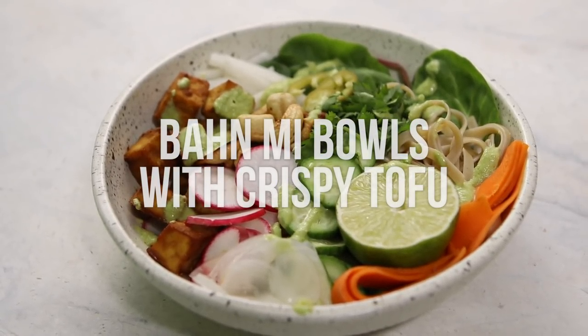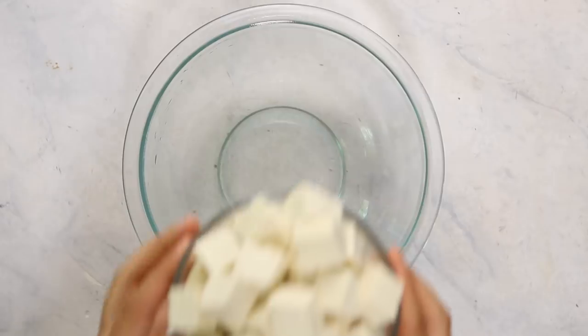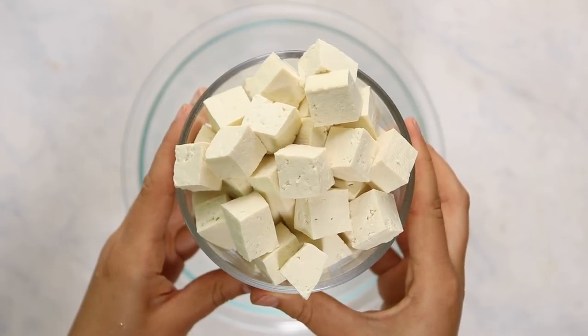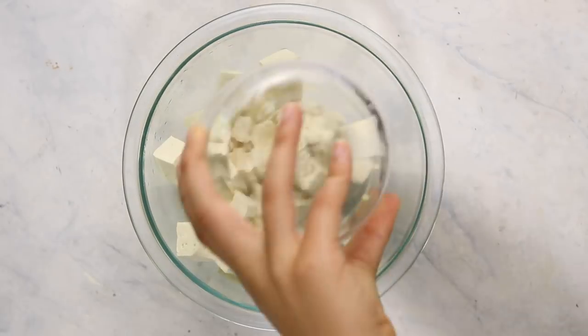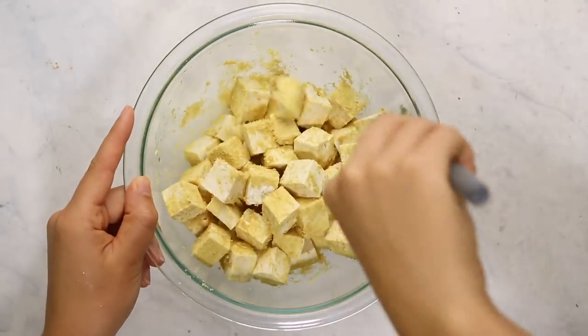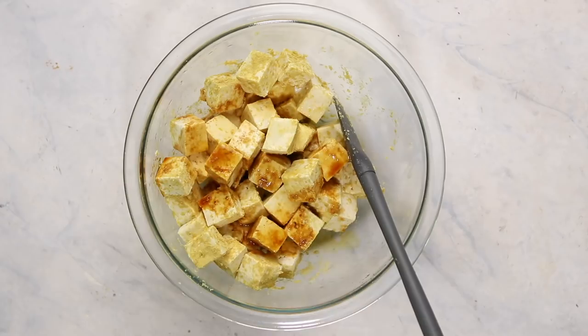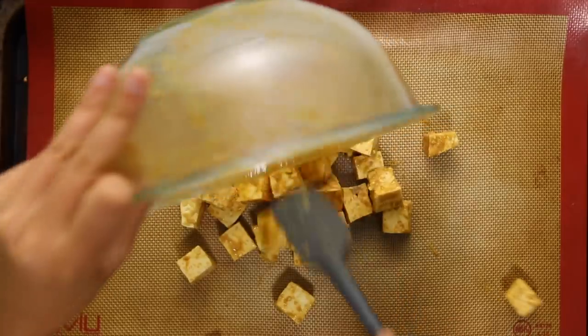Last but not least, we're going to be making some banh mi bowls for dinner. It has all the flavors of a banh mi but it's in a bowl instead, since we already prepped a sandwich for lunch. First we're going to start by making our crispy tofu. I took a block of extra firm tofu and pressed it. We're going to add it to a medium sized bowl, sprinkle some nutritional yeast on top, stir so all the pieces are evenly coated, then drizzle a tablespoon of tamari and a tablespoon of rice vinegar over the tofu cubes and stir again until everything is evenly incorporated. Transfer to a greased or lined baking tray, spread the tofu cubes out so none are touching, and pop it into the oven for 15 minutes.